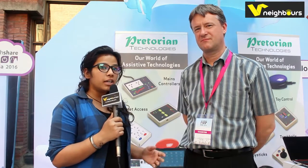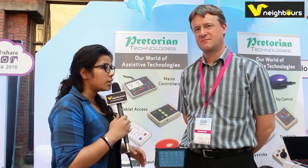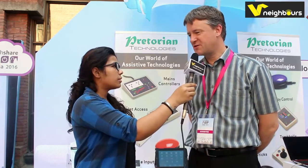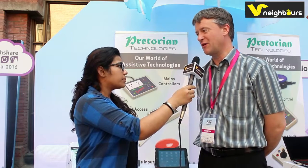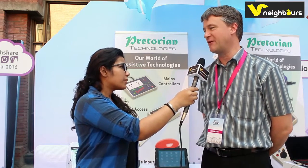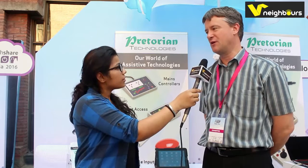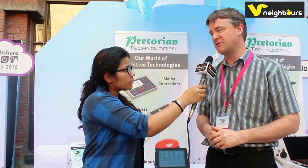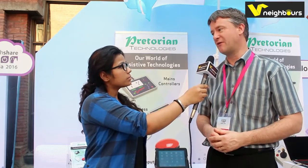Here we are with Dave Gilbert from Praetorian Technologies. How was your experience being here at Techshare? Well, this is the first time we've been in India, so it was all a little bit of an experiment, but actually it's been very good. Although there are lots of people here with visual impairments, our products are actually for people with motor skills difficulties, and we've had some very good leads.